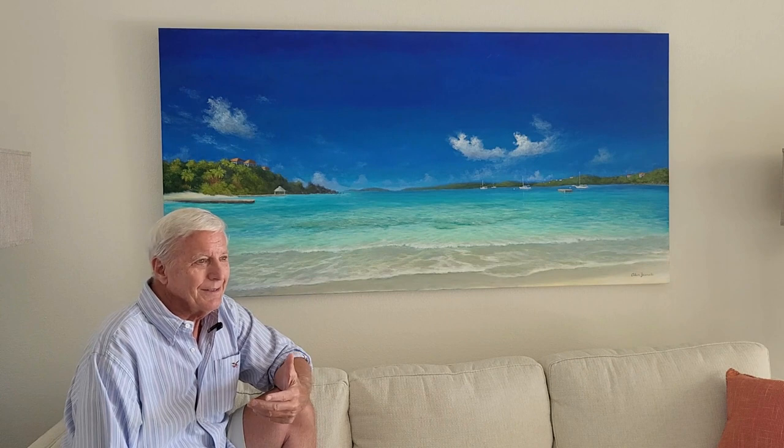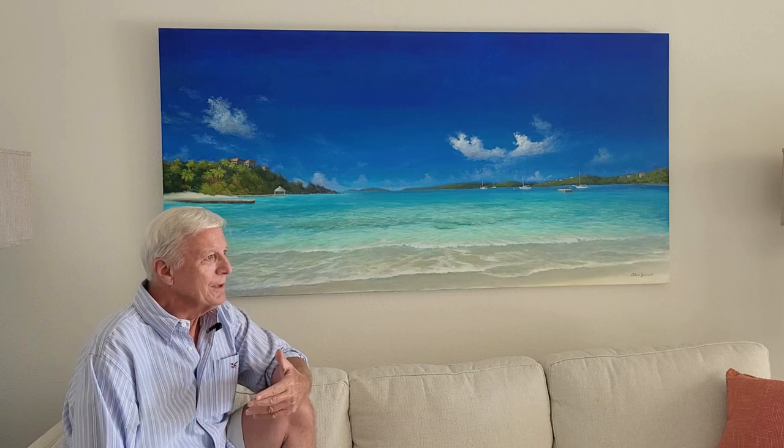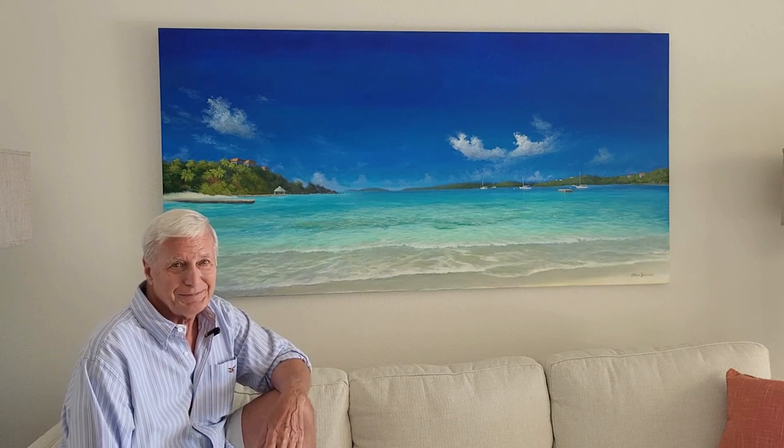That's the inspiration and enjoyment I had in painting this scene. When I paint a scene like that, I actually relive those moments and memories. Hopefully, if somebody visited Secret Harbor, it will do the same for them — refresh their memory and make them feel like they're actually there again. That's my inspiration for this painting.